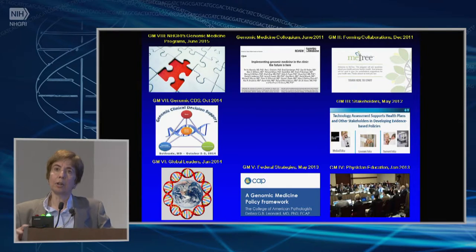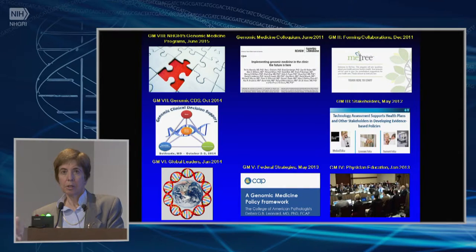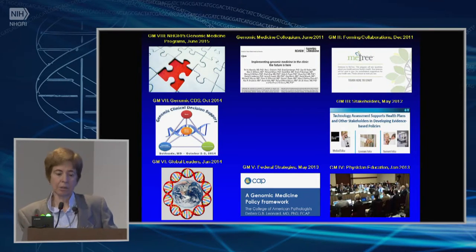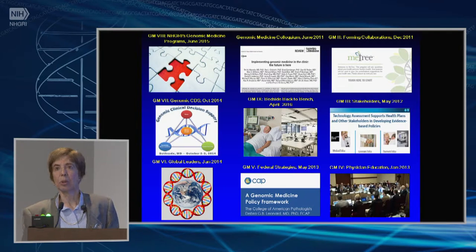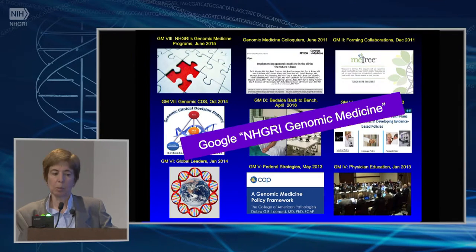A seventh meeting was on genomic clinical decision support. An eighth one about a year ago gave an overview of all of our programs, trying to identify where the holes were and what kinds of things we might move forward with. One thing we identified was a bottleneck in bringing things learned in the clinic back into the laboratory — encouraging that free flow of information between those two groups. Our ninth meeting, just a few months ago, was focused on bedside back to bench, and from that we learned that it was important to encourage basic science collaborators to be involved in meetings like this one.